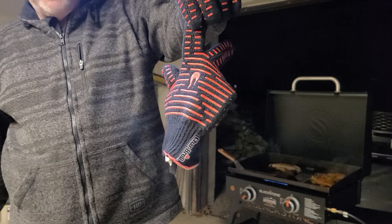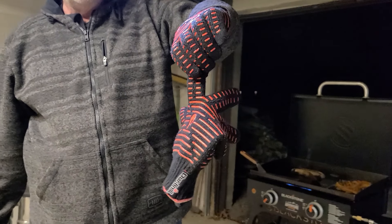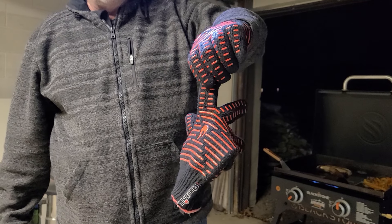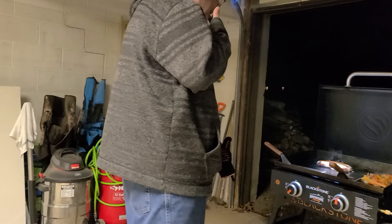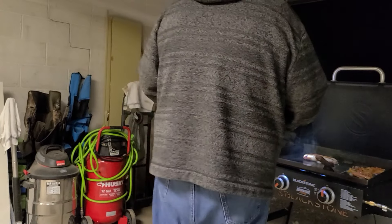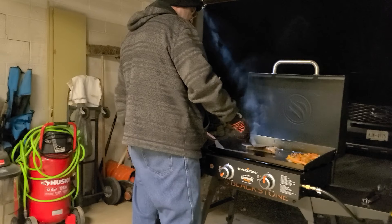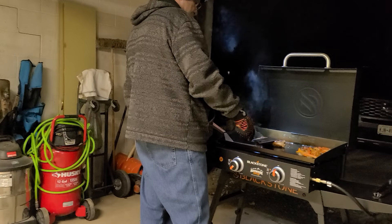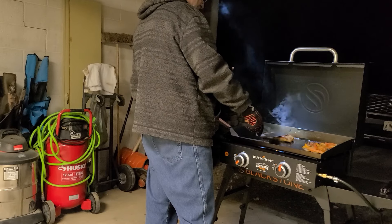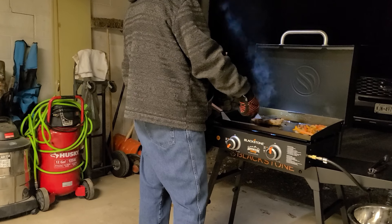These are charbroiled grilling mitts, and I've found they work fantastic for griddling because they have thermal sheeting in them — it's not just because my hands are cold. When you're griddling, your hands do not stay cold. I can pick up those hot grates on the grill and move them or pick them up if something falls between the grates, and I don't even know I'm touching anything hot. Those are really incredible mitts — I just picked them up by accident.